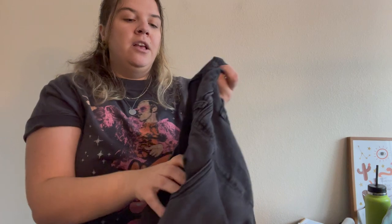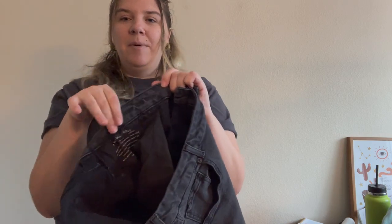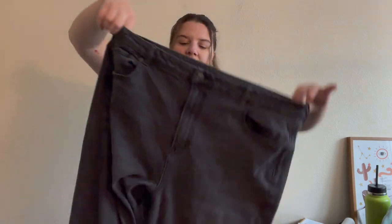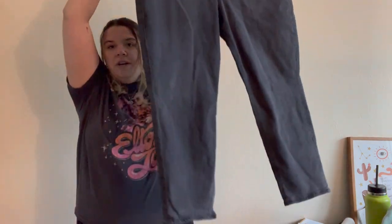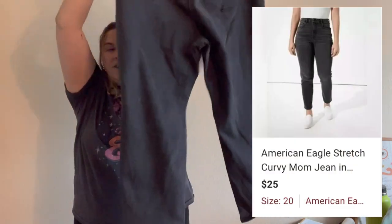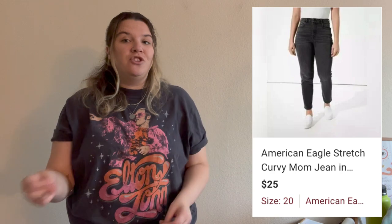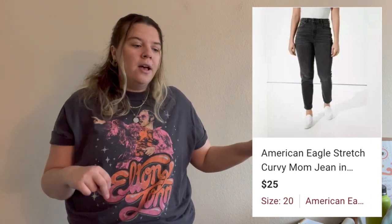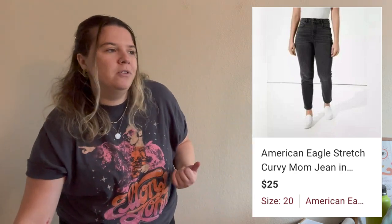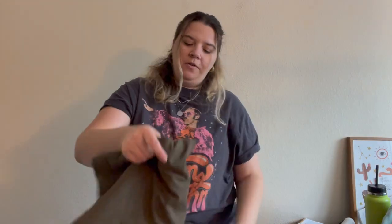I picked up a couple of American Eagle mom jeans. This is one of them — with their newer jeans, the name of the jean is embroidered on the waistband. This one says 'curvy mom jean' and it's in a size 20 short, which is a great size. I do really well with plus-size jeans in short or tall — they're kind of hard to find, so people like to buy them secondhand.